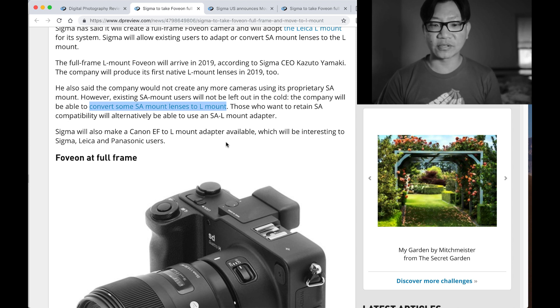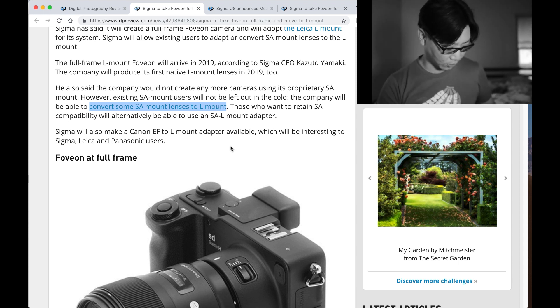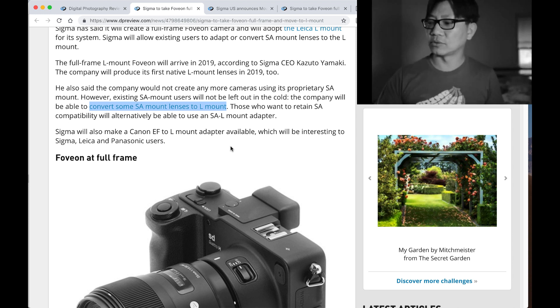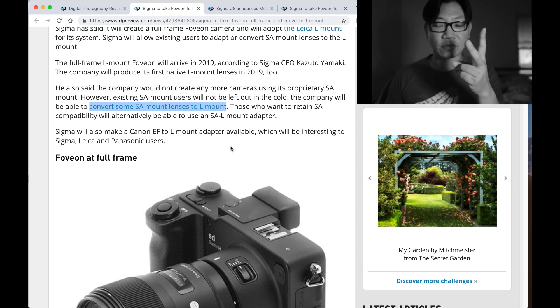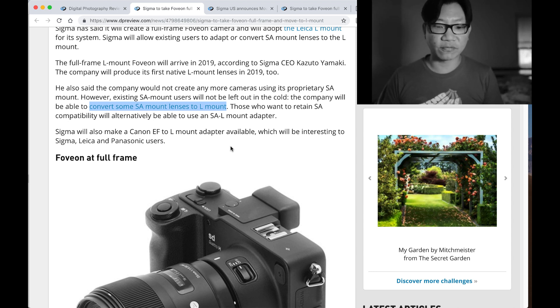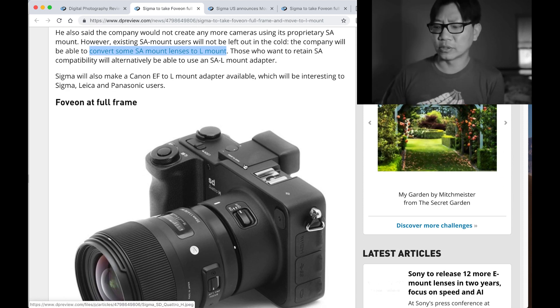Sigma will also make a Canon EF to L-Mount adapter available. That's going to be extremely interesting because Sigma is, I'm going to say, one of the best — if not the best — third-party lens manufacturer for all these other companies. If they're going to produce an EF to L-Mount adapter, just like they produce their own Sigma SA to FE adapters for Sony, then they can take all the people who were in Canon who are wondering if they're going to jump the fence and move to full-frame — whether it be Foveon, whether it be Lumix, or whether it be Leica — and just really beat them, for all those people who are not super happy about the Canon mirrorless announcement recently, myself included.